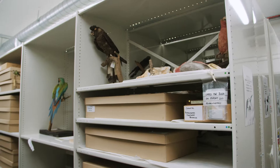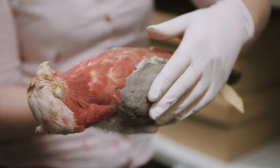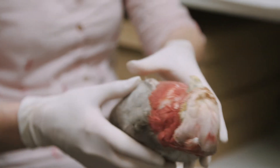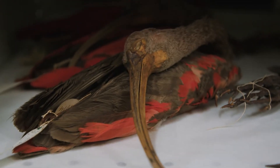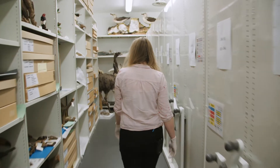Here in the bird store at the Ark we've got about 12,000 specimens. Some of our bird specimens are preserved just as the skins, also known as cabinet skins. They aren't posed to look lifelike — they're preserved to take up as little space as possible. We've got many, many cabinets of bird skins stored in drawers just as they would have been.